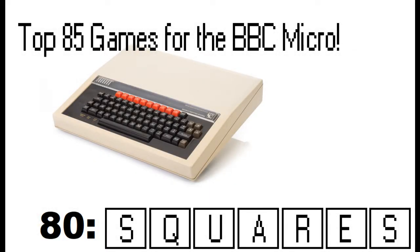Hello and welcome back to this Top 85 Games for the BBC Micro Countdown. In at number 80, it's a very traditional game called Squares.